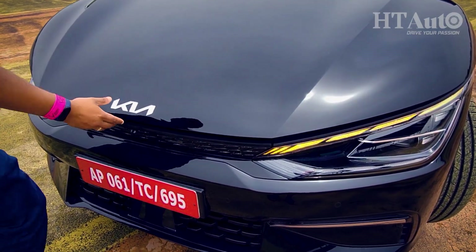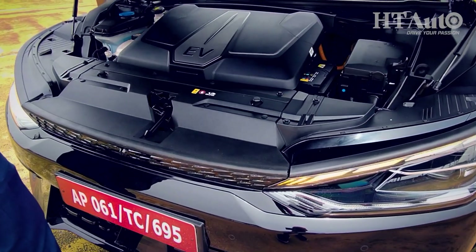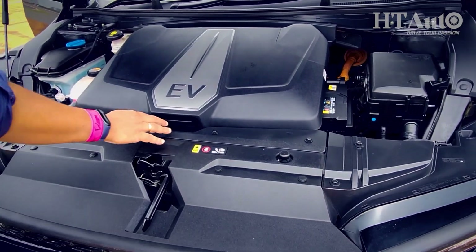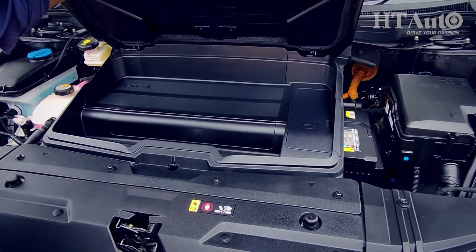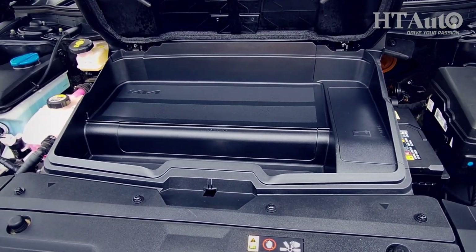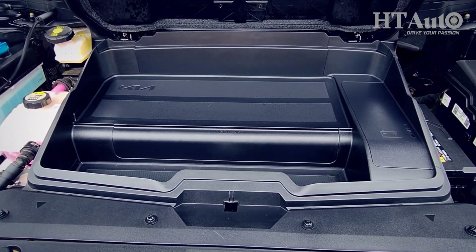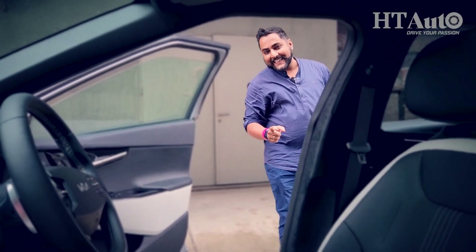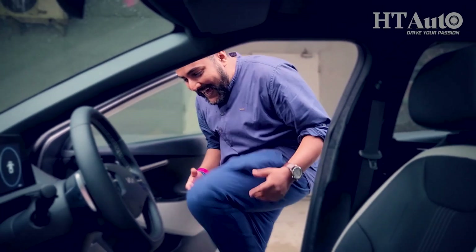The EV6 is a practical car, and because it's electric, storage is not just limited to inside the cabin but also under the bonnet. A small enclosed space under the bonnet — a frunk — is good enough for some regular day-to-day grocery shopping.